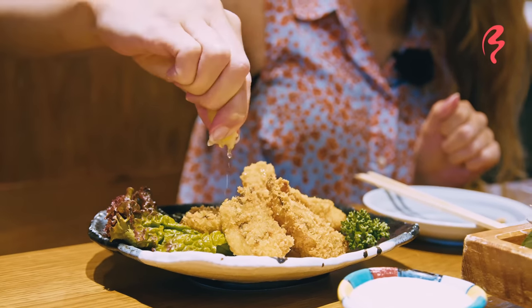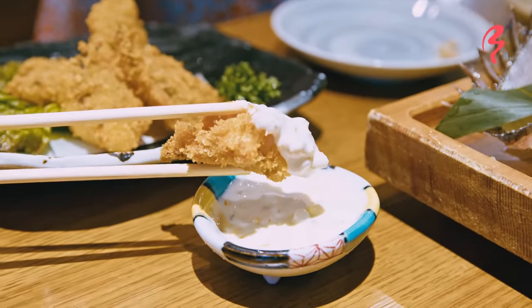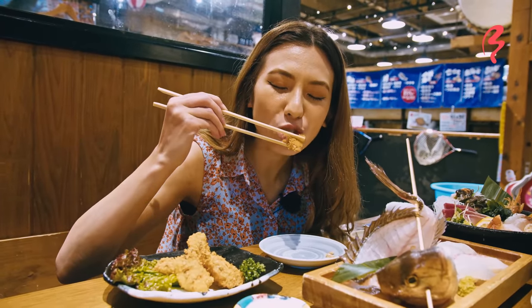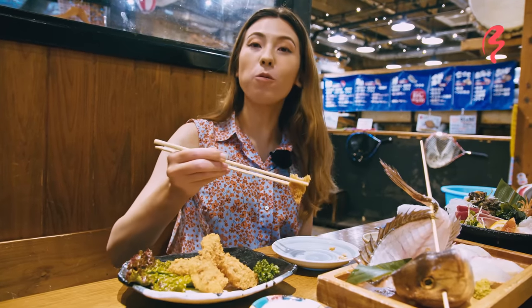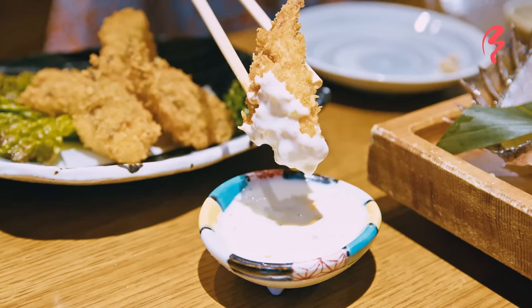We also have our fried version. Look at that — lovely fried meat. Let's give it a dip in the tartar sauce. Itadakimasu. It tastes just like fish and chips. The tartar sauce is really nice — it's a little bit sweet, a little bit tangy, very creamy.